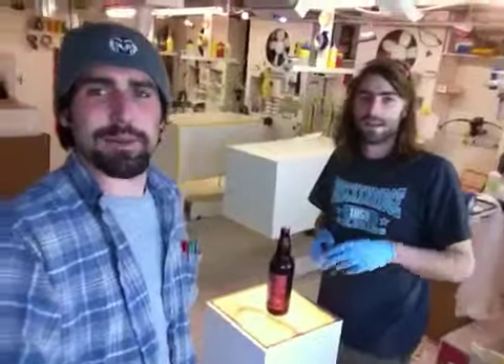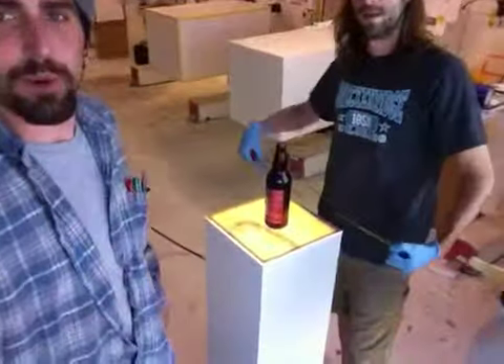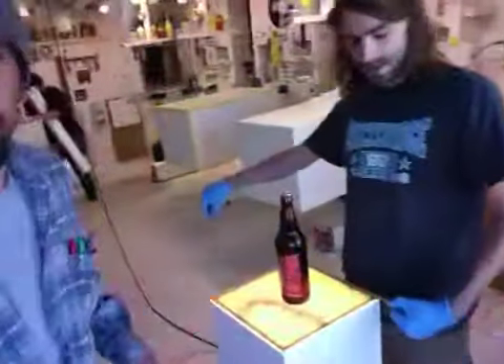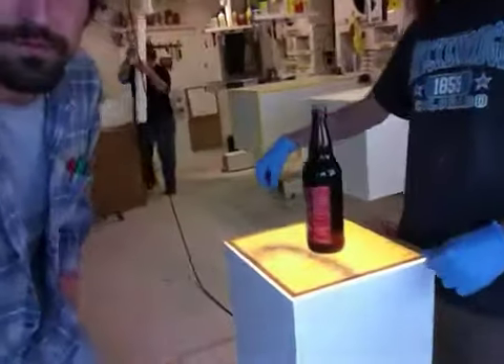Hey there, Marcel. I'm Nick, Lazon Design. Hi, I'm Jimmy. And we have one of your four pedestals here. Yes, we do.